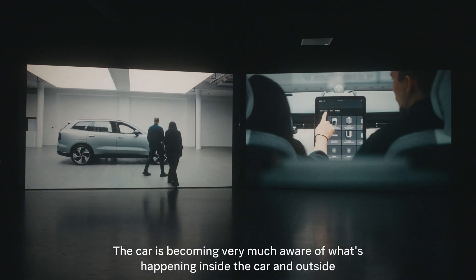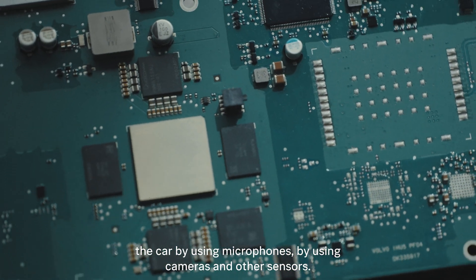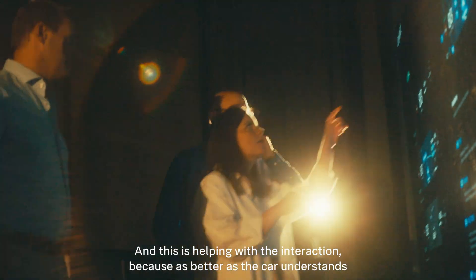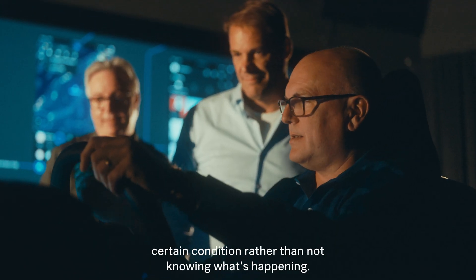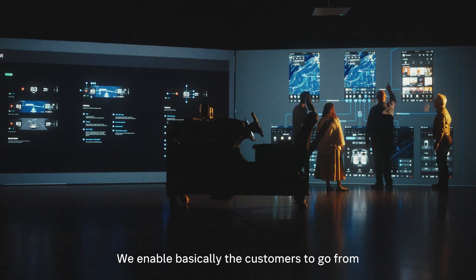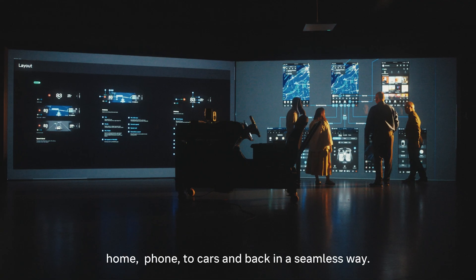The car is becoming very much aware of what's happening inside and outside the car by using microphones, cameras, and other sensors. This is helping with the interaction because the better the car understands what's happening, it can also tailor its response to a certain condition rather than not knowing what's happening.